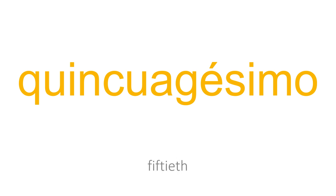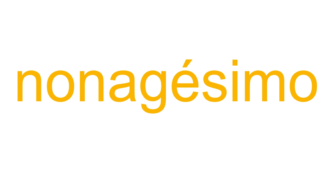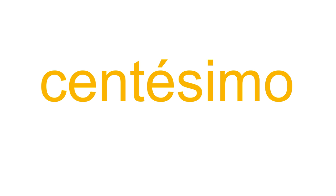Cuadragésimo. Quincuagésimo. Sexagésimo. Septuagésimo. Nonagésimo.